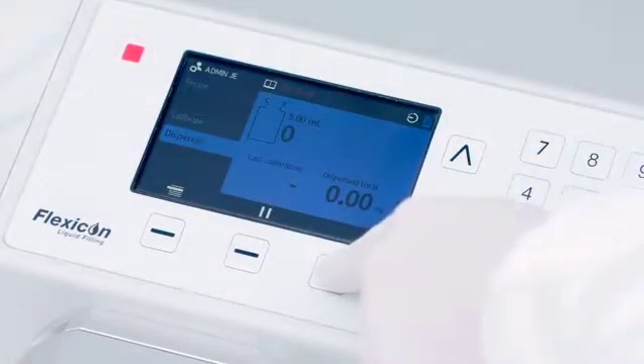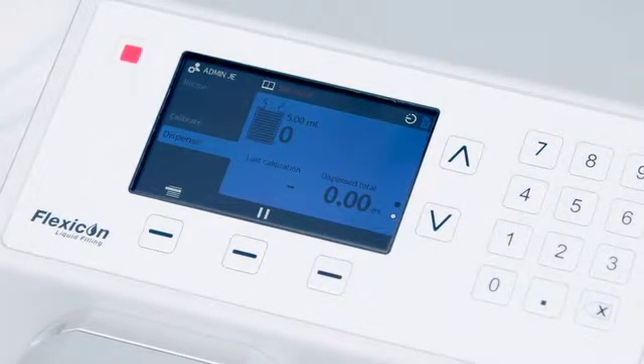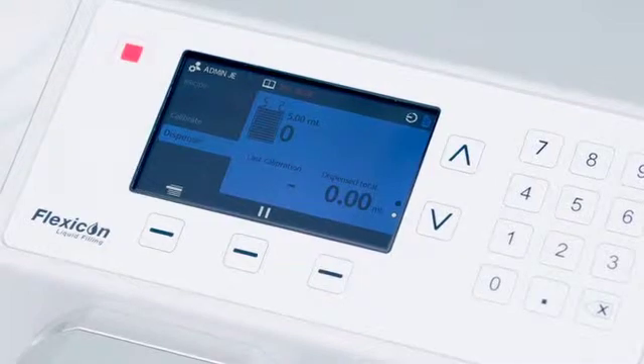With benchtop filling being one of the most popular uses for the PF7, we have made hands-free operations simple by connecting a footswitch, enabling the PF7 to run and transfer preset liquid volumes each time it is depressed.